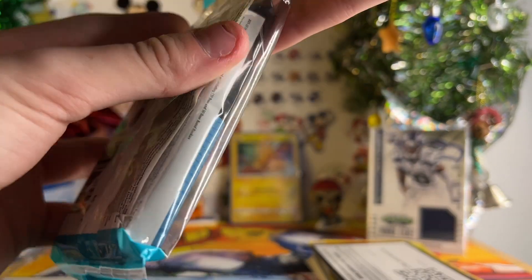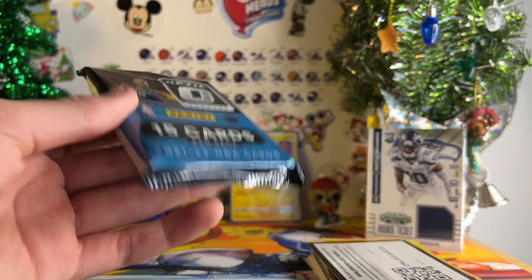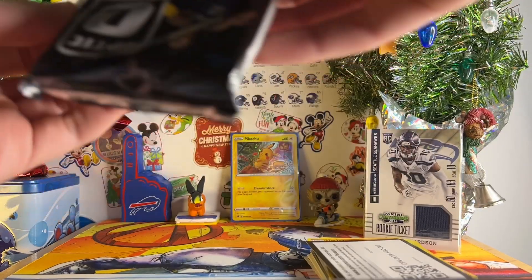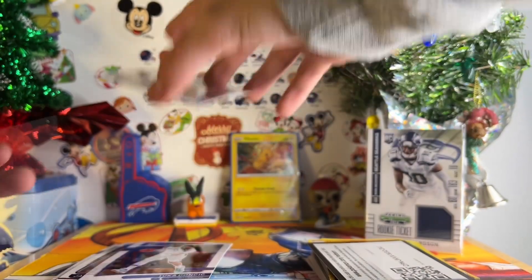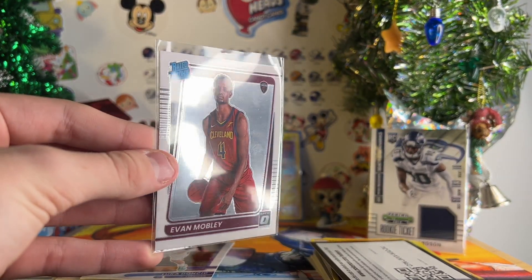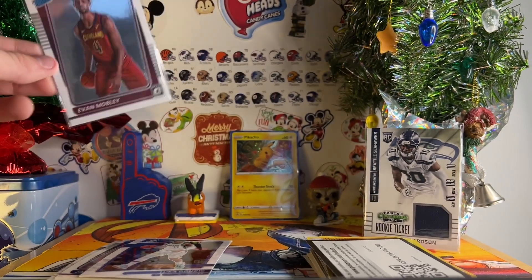We have one pack left and we haven't pulled anything yet. So hopefully this is the best pack of Optic ever opened in human history. So there is your one 2021 super thick pack of Optic basketball. Oh my god! No way! First card — Evan Mobley Rated Rookie! Let's go! That's such a good pull. It's probably not like the most valuable thing in the world, but that is so awesome that we pulled that first card of the pack.